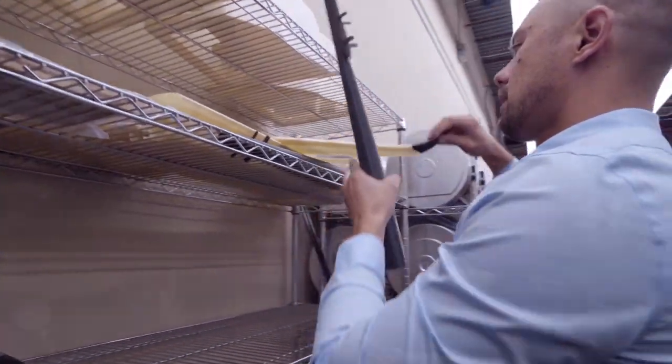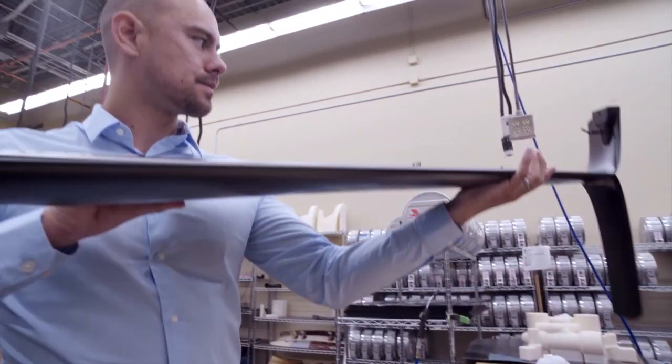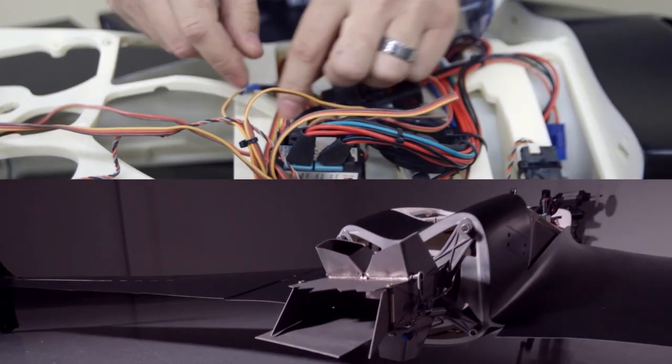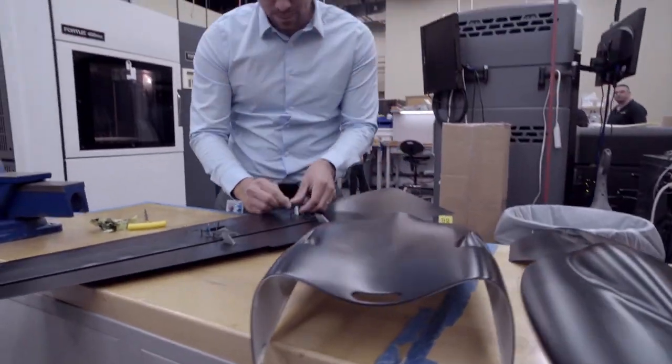Stratasys 3D printing can address these challenges through design freedom. Design freedom can help, number one, with weight — reducing the weight of components to meet stricter fuel requirements, and also by creating components that have higher levels of functionality or higher levels of complexity than what's otherwise possible with other technologies.